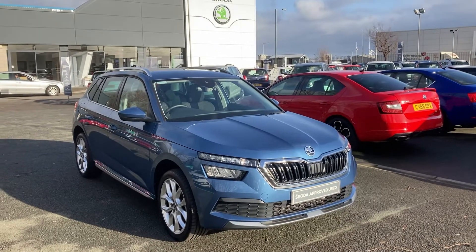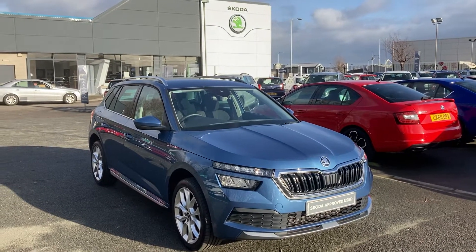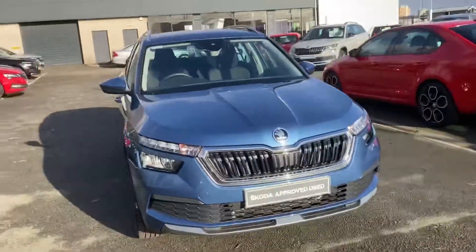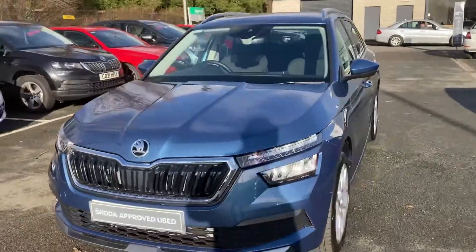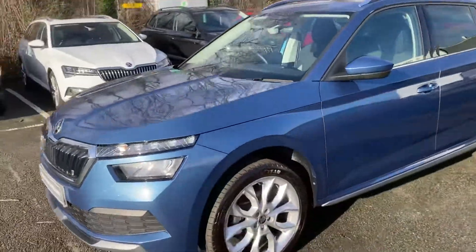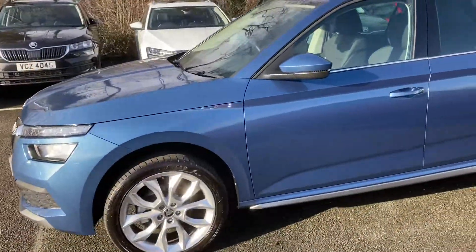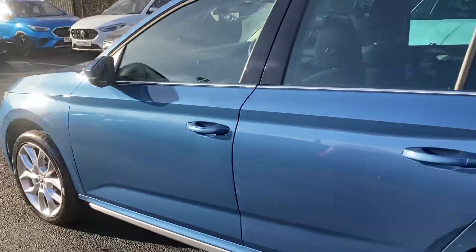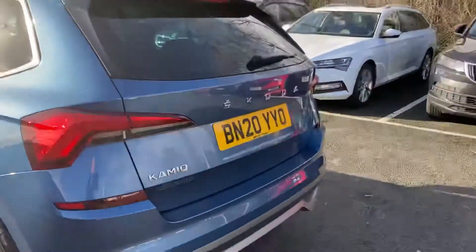Welcome to our forecourt here this afternoon at Mervyn Stewart Skoda in Belfast, here to show you a Skoda Karoq. This is a 2020 Skoda Karoq. It's an SEL, so upgraded alloys, finished in the beautiful Titan Blue — one of our new colors that came with the Karoq.